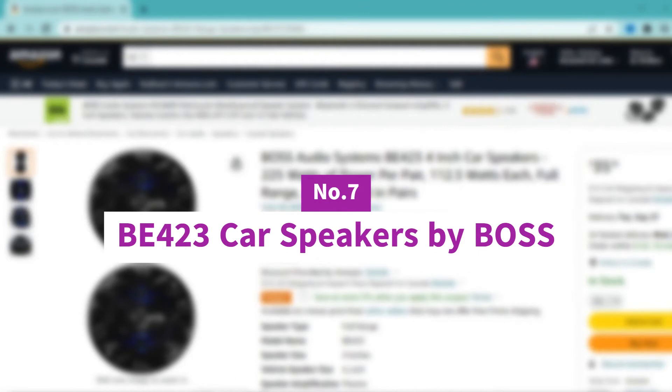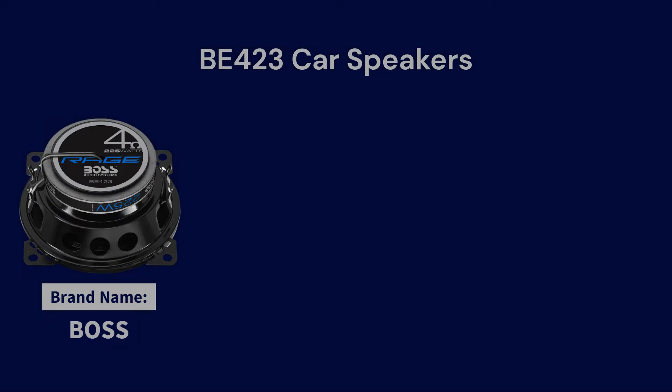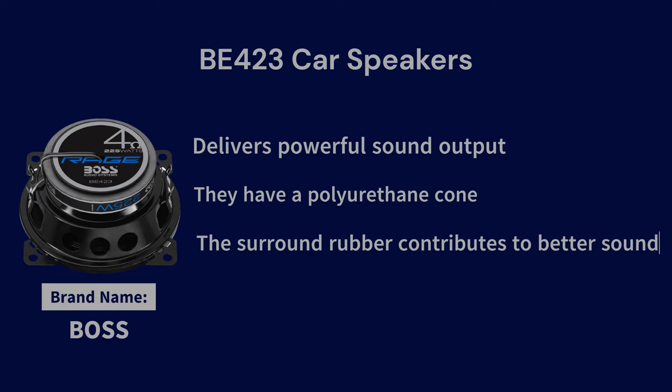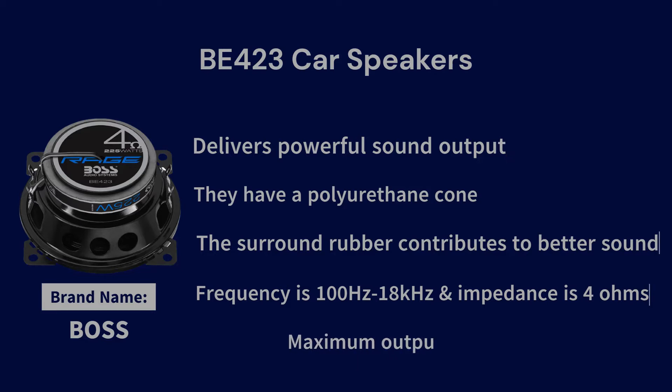Number 7: BOSS Audio Car Speakers. This 5.5-inch speaker has high frequency capability and durability, and its superior piezoelectric tweeter can handle overloads without a crossover. These speakers have stamped baskets to make them rigid and throw out clean and clear audio waves. The frequency range is 100 Hz to 18 kHz, while the impedance is 4 ohms. Its maximum output power is 225W, which is quite decent.